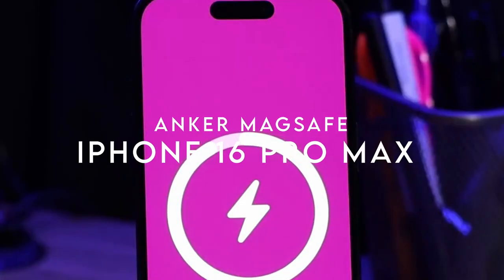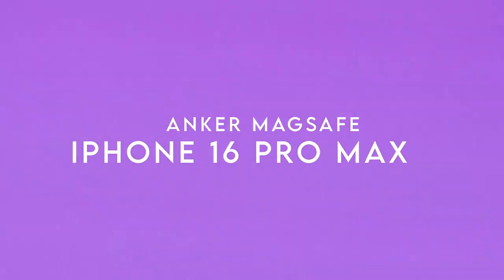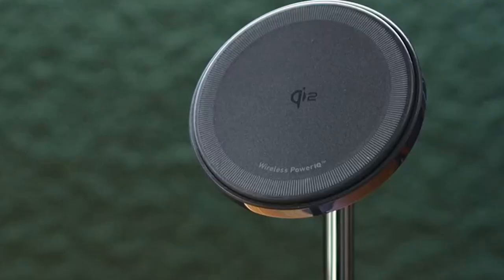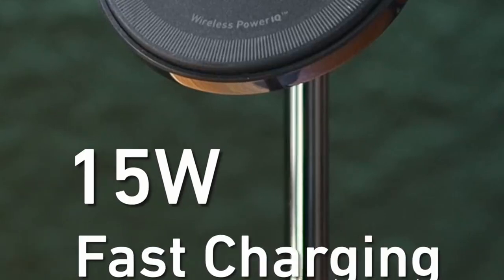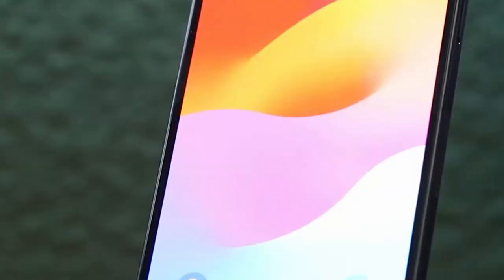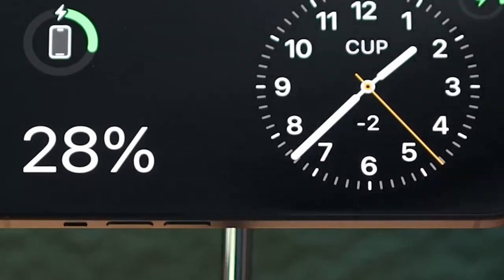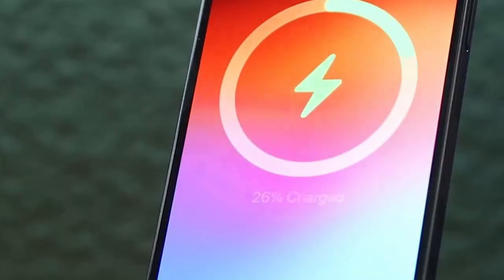On number 4, Anker MagSafe. The Anker MagSafe charger is a game changer for those looking for fast and efficient charging. With a remarkable 15W power output, it can charge your iPhone 16 Pro up to 25% in just 21 minutes. Imagine being able to power up your device while grabbing a quick coffee — talk about convenience.